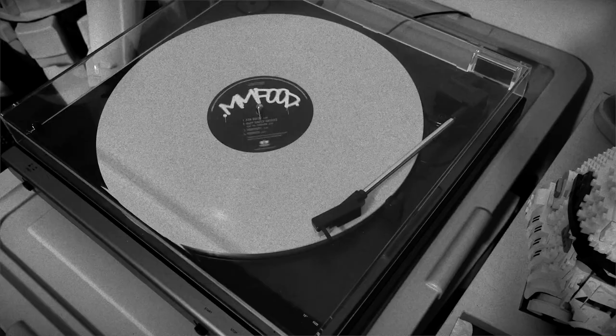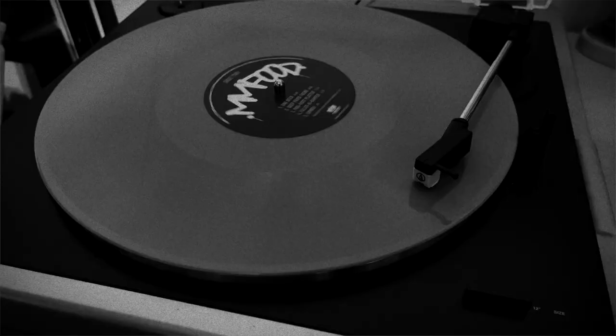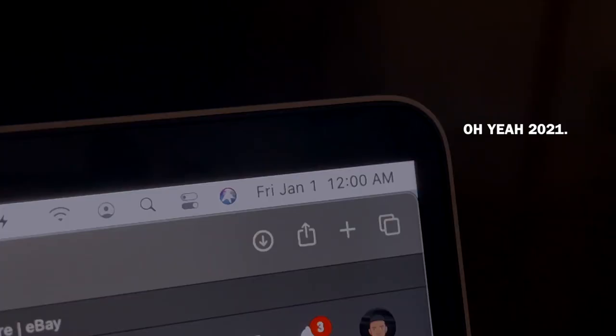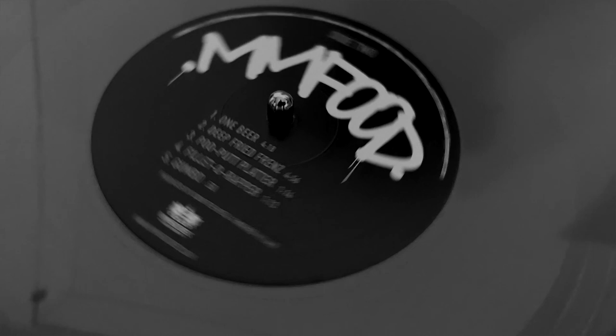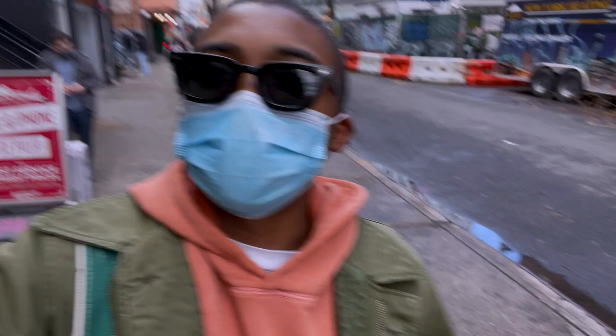This right here — it ain't for the faint of heart. Happy New Year. All right guys, January 2nd, 2021.